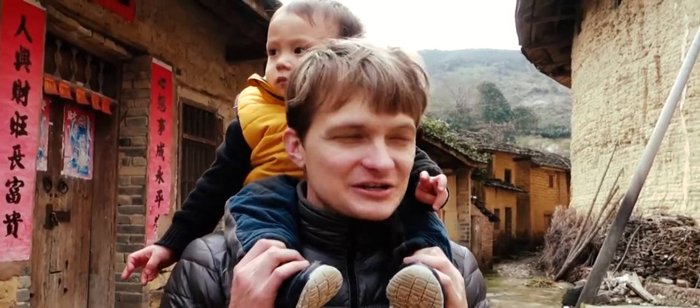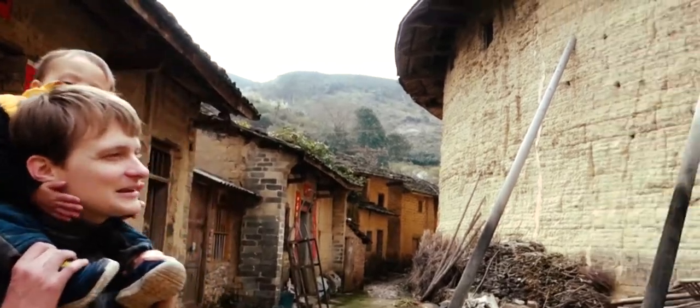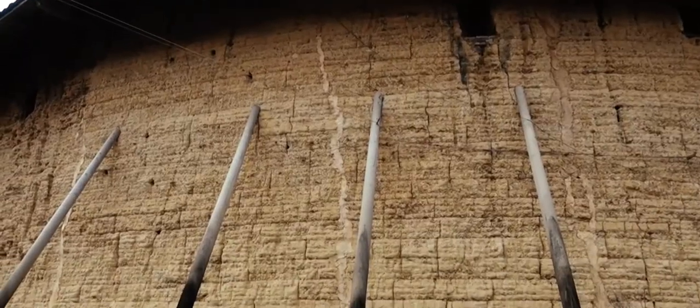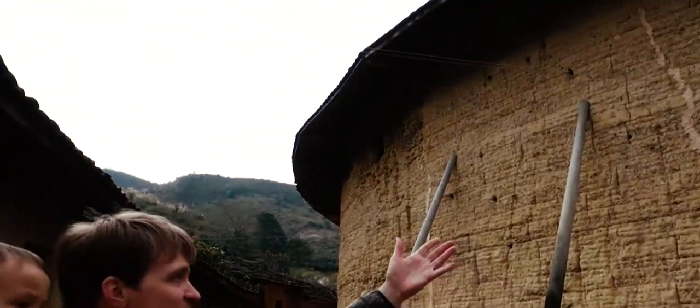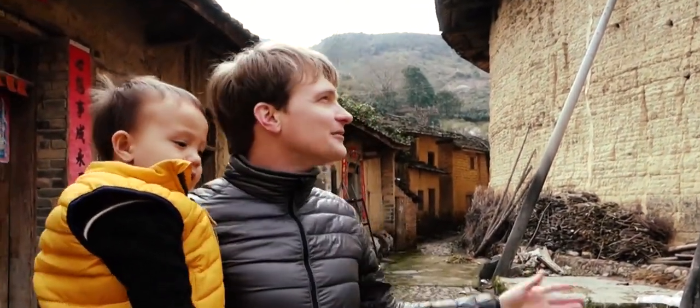Hey, we're in a little village in southern China and this is Miles on my head. This is one of the Hakka round buildings. They're built mostly for defense — as you can guess, pretty much impossible to attack this kind of thing — but the years that you need to defend are long gone.